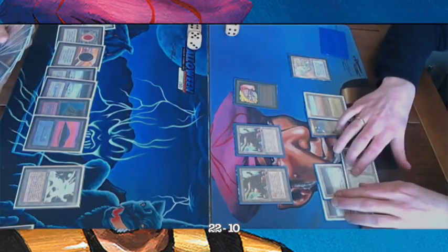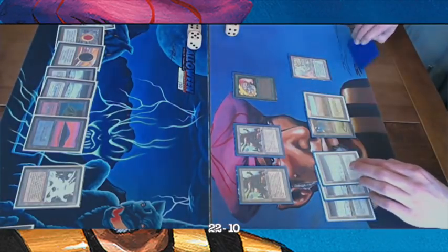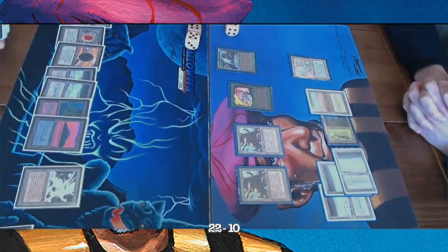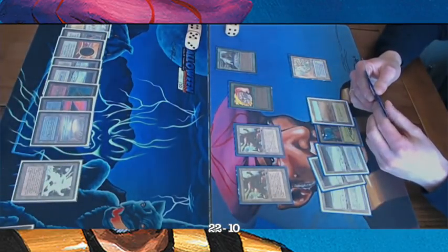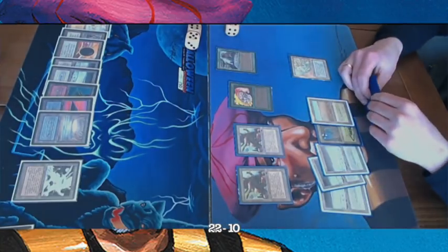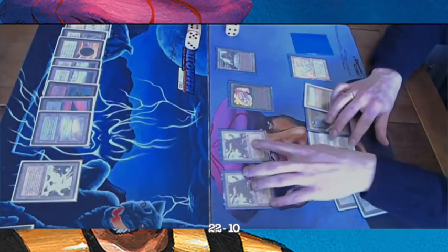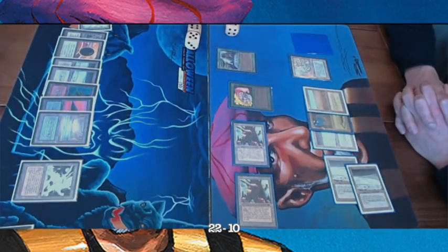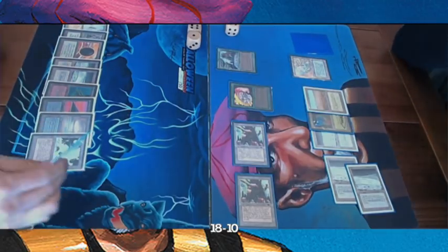Are there any Ice Storms in this deck? I haven't seen any. Looks like a Factory activation possibly. There's another Sylvan Library — and no Counterspell, which surprises me with so many cards in hand. The Arabian Knights player attacks with Factories, using Maze of Ith to pull one out of combat — very useful. The opponent just takes the damage, perhaps afraid of a Disenchant in hand, passing turn.